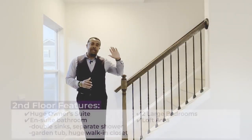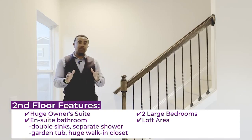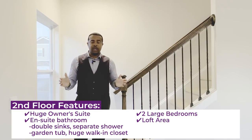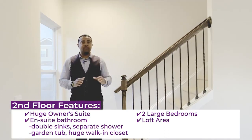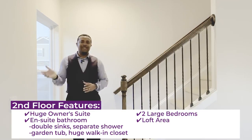This is a huge owner's suite with an en suite bathroom that has double sinks, separate shower, garden tub, and a huge walk-in closet. The other two bedrooms are large bedrooms as well, and there's also a loft area upstairs.